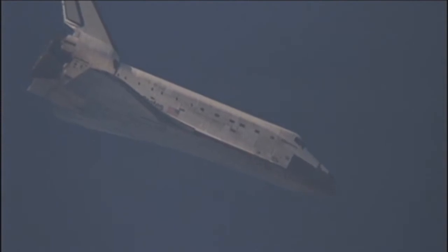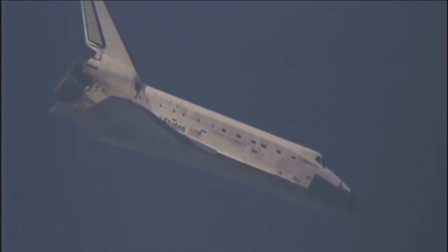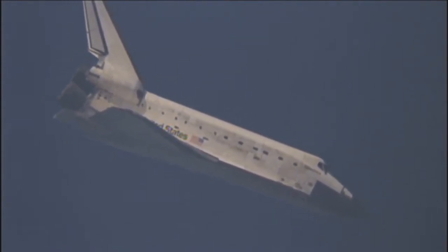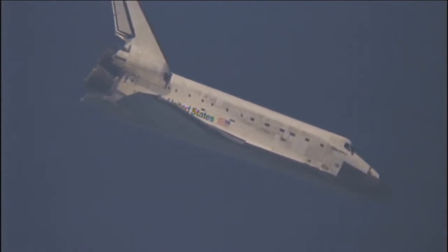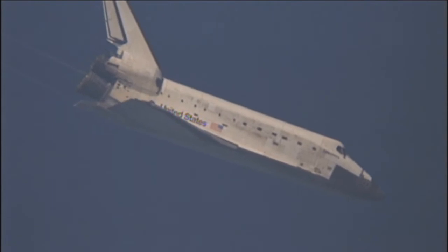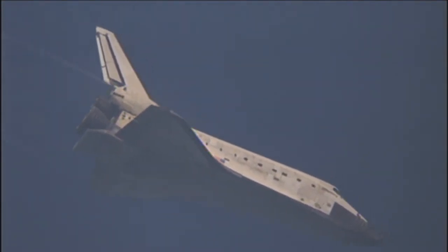Commander Alan Poindexter now back in control of Space Shuttle Discovery. Just two minutes now until touchdown. Houston, Discovery.